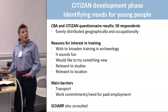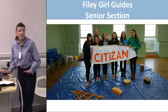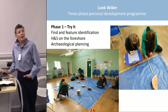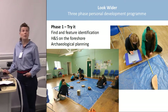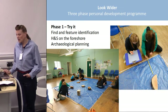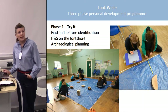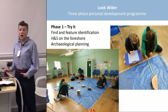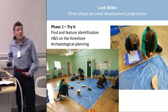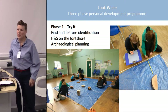The first case study is Filey Girl Guide senior section — sessions that Megan and Andy carried out with senior guides. They have a programme called Look Wider, a three-phase personal development programme with elements in community action, getting out and about, and creativity. CITIZAN can fit in quite nicely, especially with the community action element. Phase one — 'Try It' — was the one Megan and Andy delivered: finds and feature identification, health and safety on the foreshore, and archaeological planning. They took their portable foreshore with them, which has been a great success.